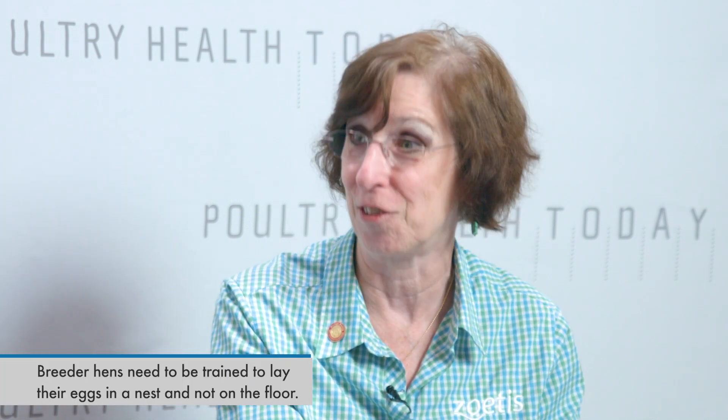You mentioned floor eggs in particular having a higher level of bacteria — what can be done about that specifically? Is there a way to clean these eggs better to salvage them, or is it best not to use them altogether? It's best not to use them if you can, but when there's a shortage of hatching eggs some companies are required to set those. Hens need a good training program; some breeds are more likely to lay into a nest naturally, but others will lay eggs wherever they are. A good training program when those hens first start coming in to lay is important — no dark areas or spaces that look more appealing to the hen than the nest boxes.